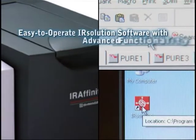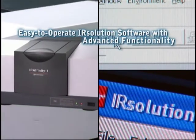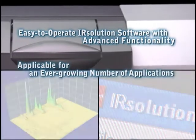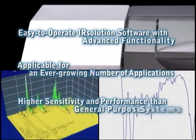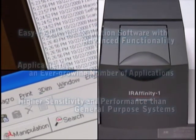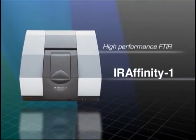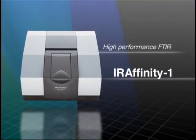IR solution software is easy to operate, yet provides advanced functionality. Applicable for an ever-growing number of applications. Higher sensitivity and performance than general-purpose systems. The IR-Affinity-1 High-Performance FTIR Spectrophotometer.